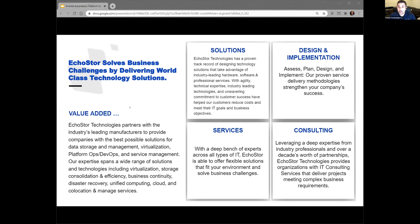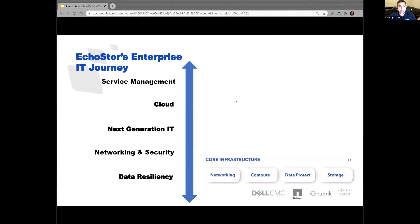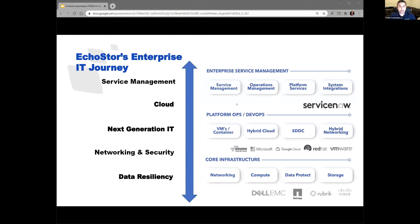Our goal is to provide our customers with as much value as possible through the lifecycle of their technology solutions and purchases. We do this by leveraging our proven track record in design and implementation, services and consulting. Echo Store really wants to walk with our customers through their IT enterprise journey. Today, we're actually going to focus on the lower half of the diagram here, with Red Hat and NetApp presenting their automation and integration capabilities to create automation platforms.